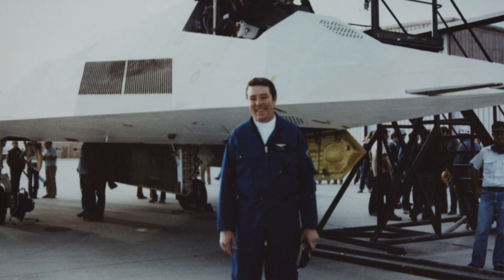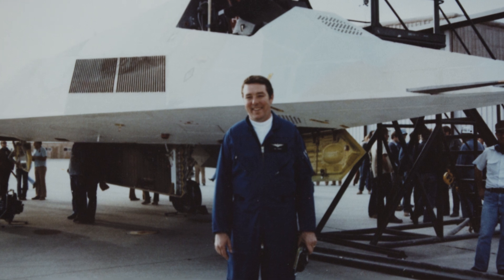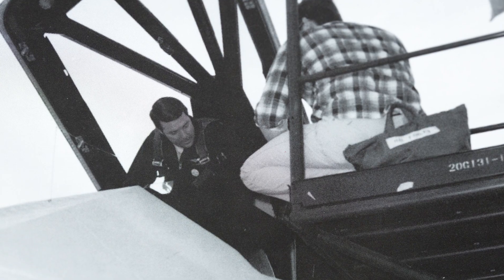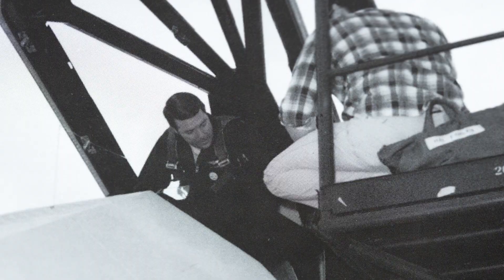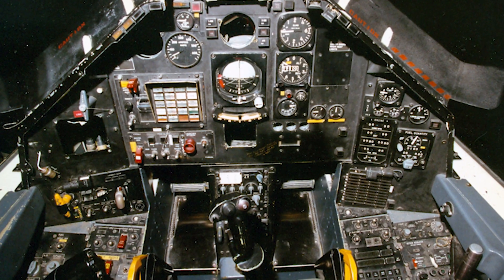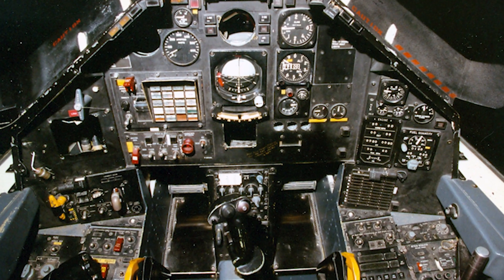The first flight was a success — we took off and we landed. But there were some problems that we encountered and some things we discovered that needed to be fixed. The airplane is unstable in pitch and yaw, and it can't be flown without the assistance of computers.